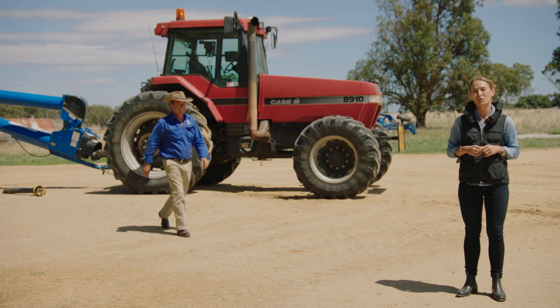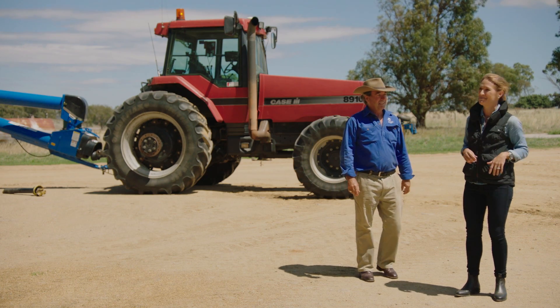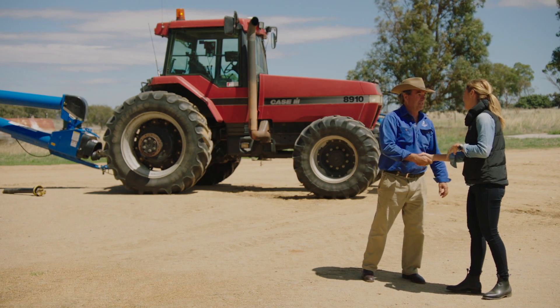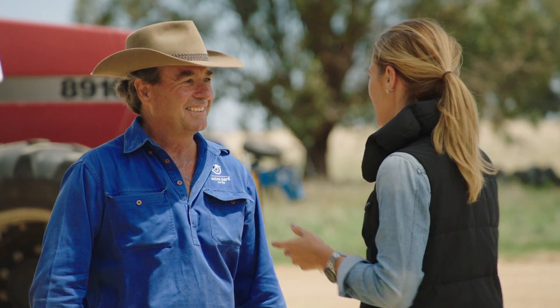Today I'm at Oxton Park to talk to Peter about how he manages machinery risk on his farm. G'day Peter. Hi Stacey, welcome to Oxton Park. Thank you. On such a big farm you must have a lot of machinery. We certainly do Stacey — lots of tractors and trucks and augers and all the things you need to run an 8,000 hectare property. We have one potential hazard over here, would you like to come and see it? Love to, let's check it out.